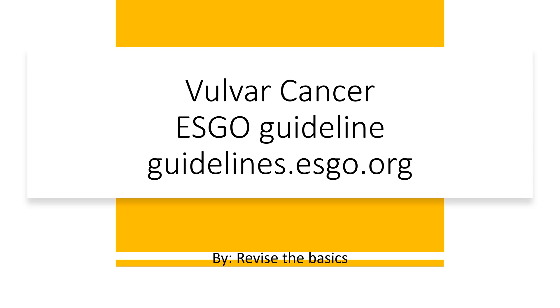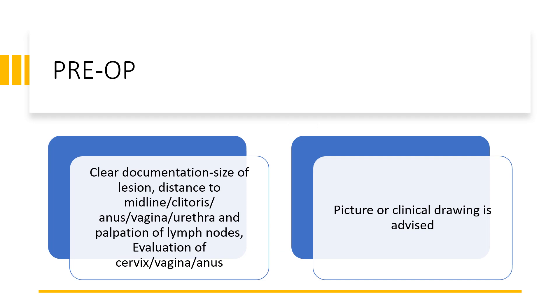So it advises that in the pre-op period, before the patient undergoes surgery, there should be clear documentation of the size of lesion, the distance to the midline, the clitoris, the distance to the anus, vagina, urethra, and there should be palpation of the lymph nodes.